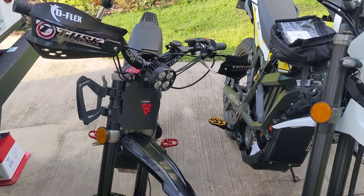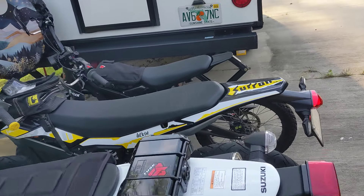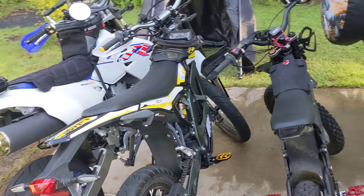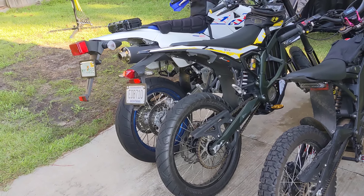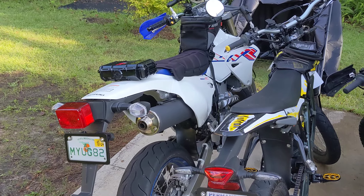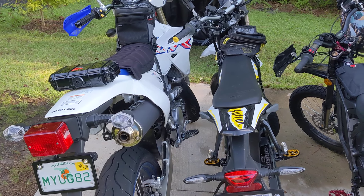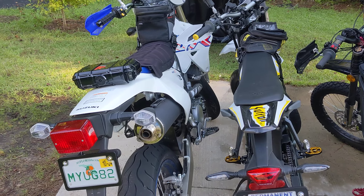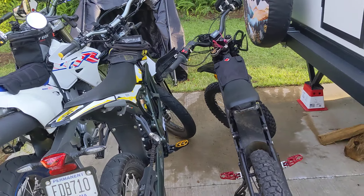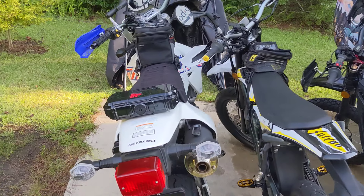That brings up another category: weight. The Light B is by far the lightest, coming in at about 110 pounds. The Ultra B is around 180 to 190. And the DRZ is obviously the heaviest — I don't know the exact weight offhand, but I'm guessing around 275 pounds. So even though the Light B has a lot less horsepower, it's also a lot lighter, so it doesn't need nearly as much horsepower to get going.